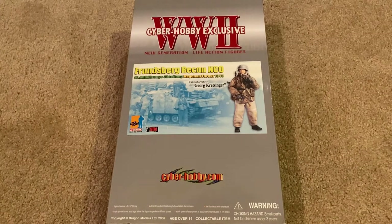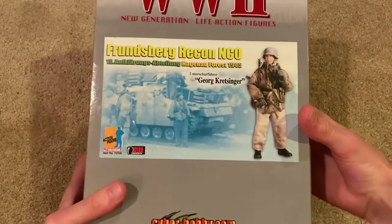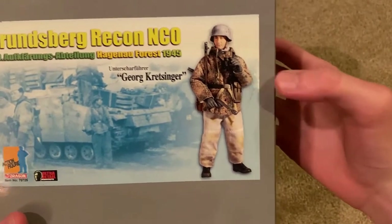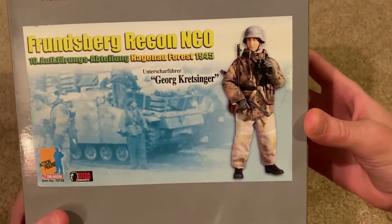Hey guys, welcome back to another video. Today I'm reviewing a really cool Cyber Hobby exclusive dragon figure, one that I've been after for quite a while. This is Georg Kretzinger, he's from Hagenau Forest 1945. Let's take a look at the box here — there's a great picture of the figure. He's really unique; I've never seen another figure like this, which is why I really wanted to get him.